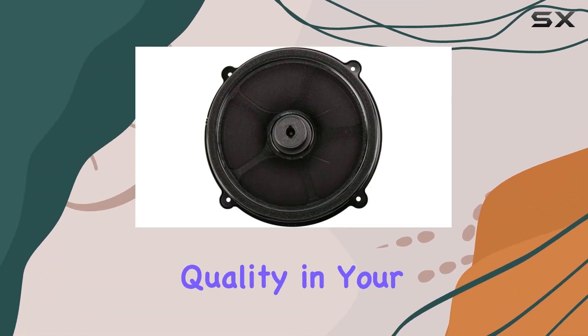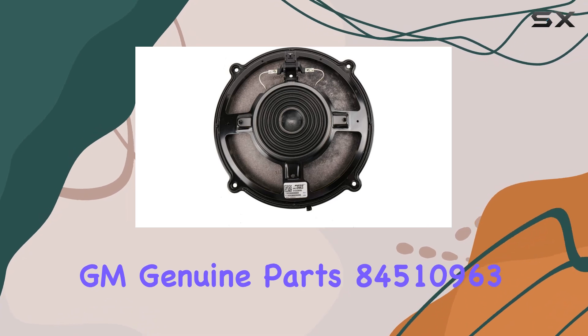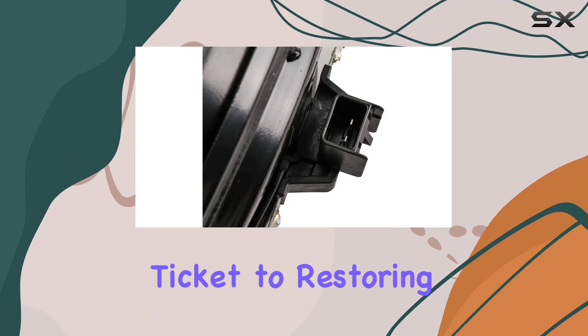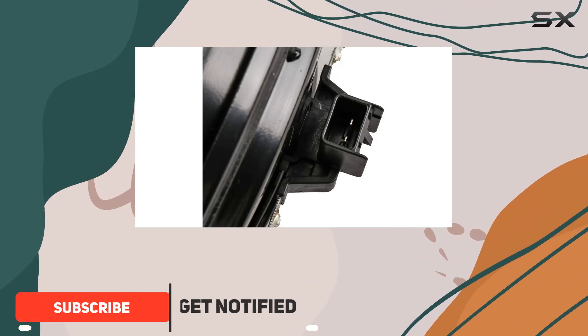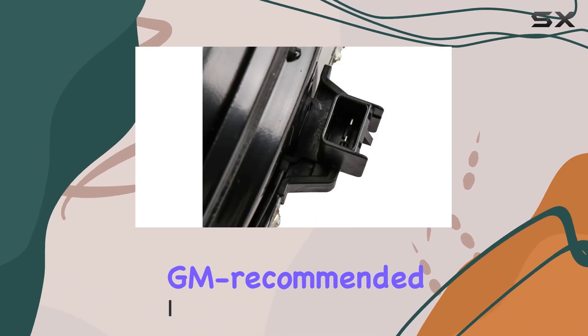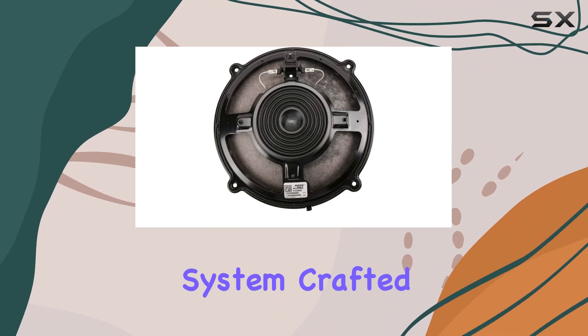Are you tired of subpar sound quality in your car? Say hello to the ACDelco GM Genuine Parts 84510963 Front Door Radio Speaker — your ticket to restoring top-notch audio performance in your GM vehicle. This speaker isn't just any replacement part; it's the GM recommended choice for maintaining the integrity of your original factory audio system.